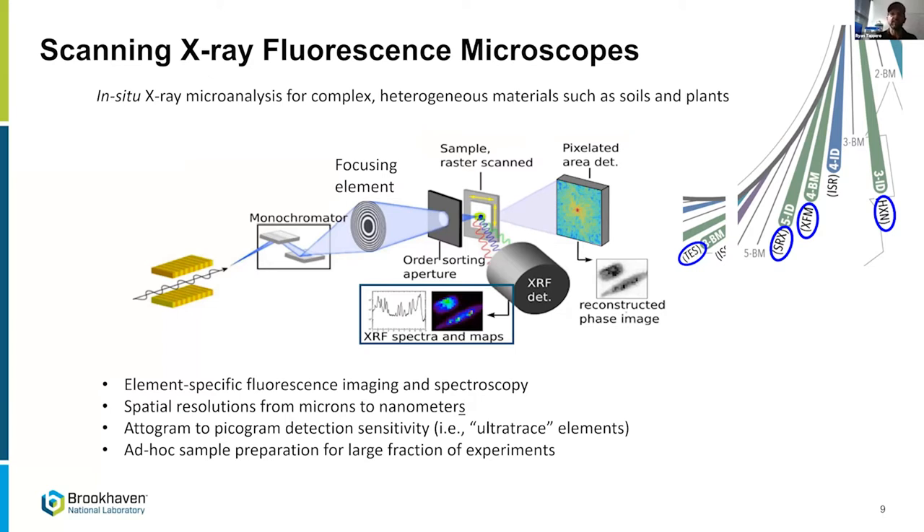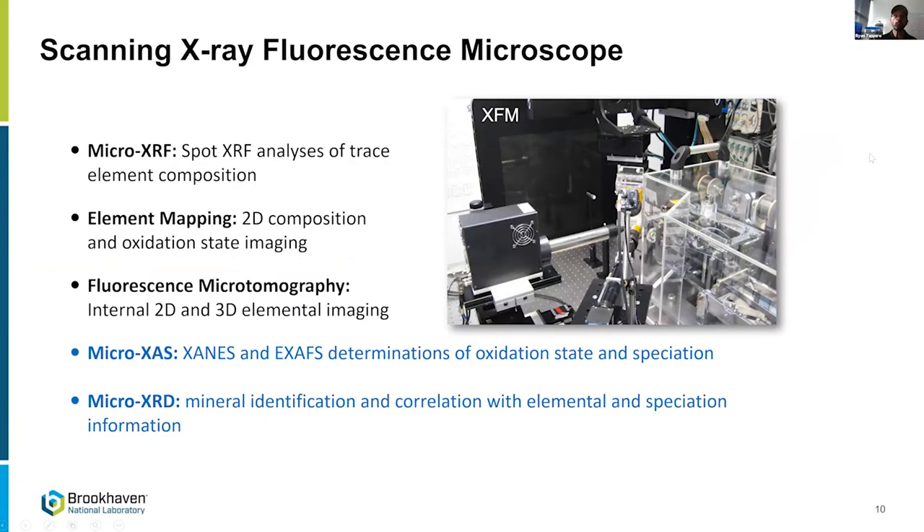There's very little, if any, sample prep for most of what we do — with the exception of biological samples, which require more work to deal with ionizing radiation. You get an energy dispersive spectrum showing which elements are present and their relative abundances, fully quantified. In mapping mode, we sweep the sample back and forth to build up 2D images showing where elements are and how much is in each pixel.